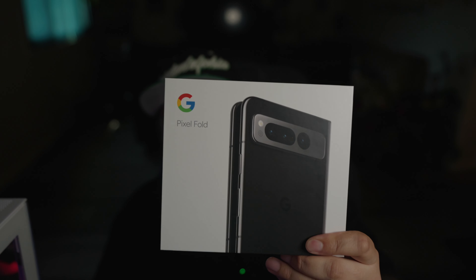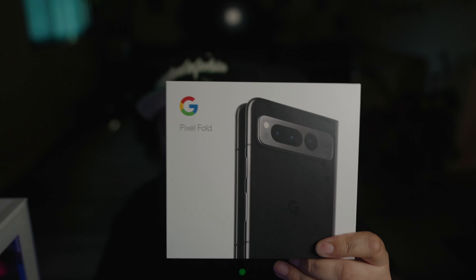YouTube, what's going on? It's your boy Sergy J in 4K. Welcome back to the channel. It's been a minute since we've done an upload, so I do thank you for sticking with me. Today, we do have an unboxing and a first hands-on impression of the Google Pixel Fold. Finally got this in the mail — ordered this a while ago. We're going to go ahead and discuss it. Let's go.